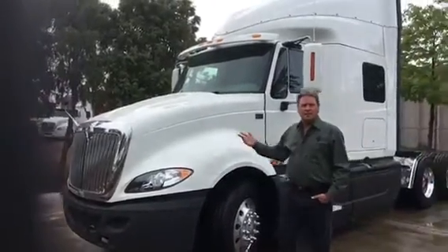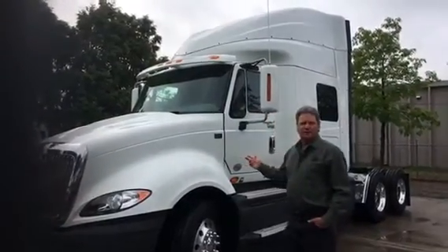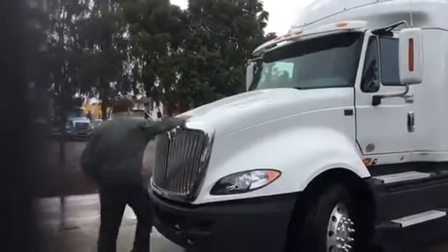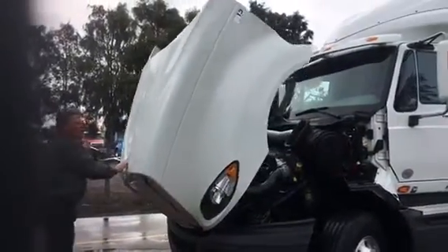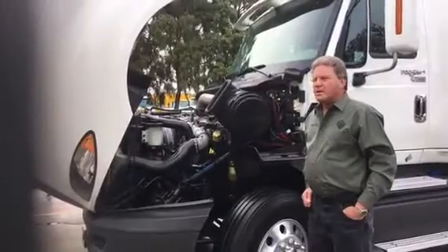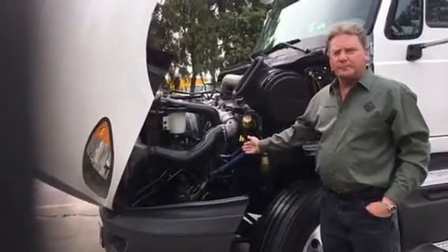This is a 2015 ProStar Plus with the N13 SCR engine. I want to show you an easy opening hood. This also has the belt driven fan, which is a big improvement.